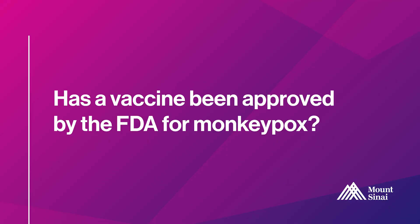The vaccine that we're using against monkeypox is called the Jynneos vaccine, and that has been FDA approved for use against both monkeypox and smallpox. So it is an FDA approved vaccine.